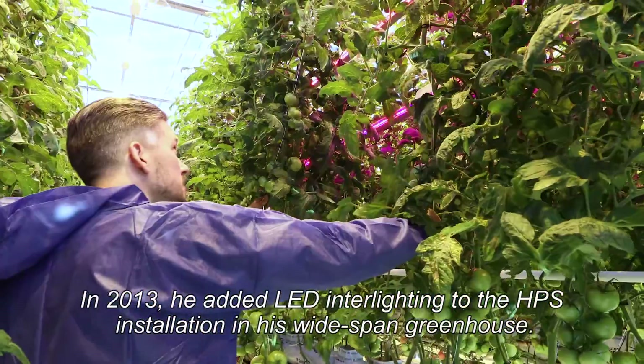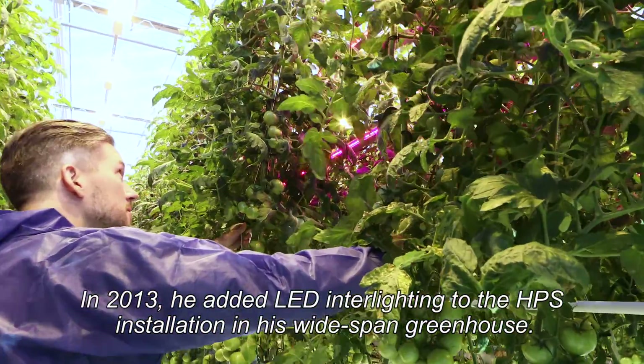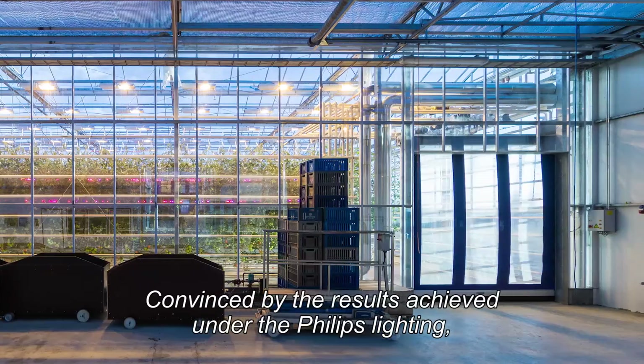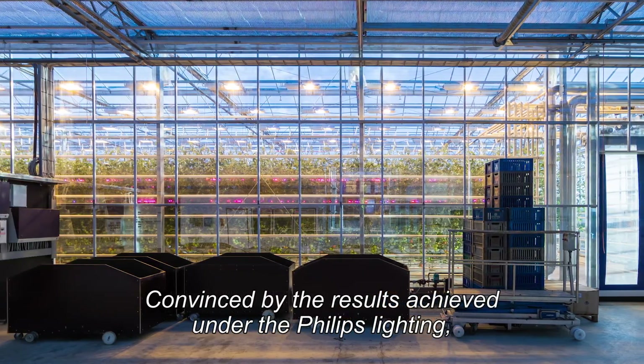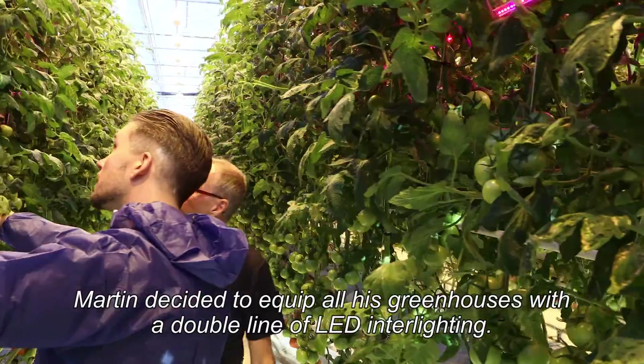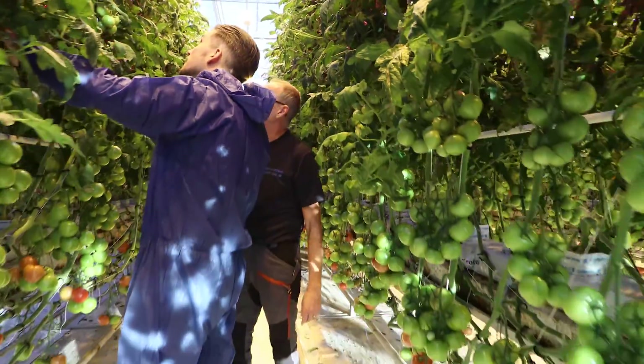In 2013, he added LED interlighting to the HPS installation in his Whitespan greenhouse. Convinced by the results achieved under Philips Lighting, Martin decided to equip all his greenhouses with a double line of LED interlighting.